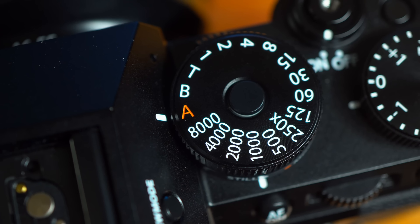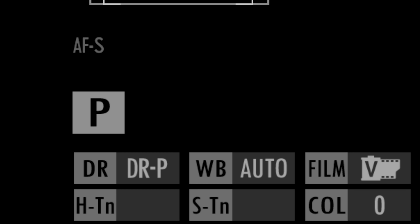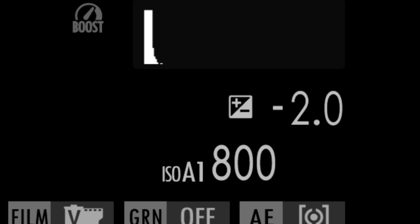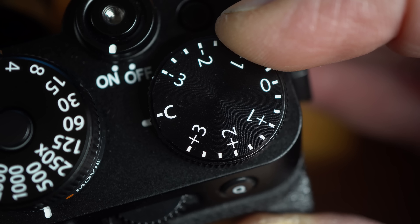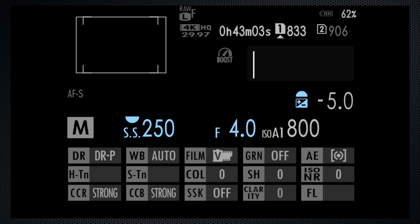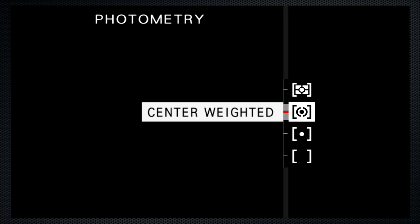Fujifilm's exposure control, in the absence of a PASM dial, is unique. When the aperture ring and shutter duration dial are at A, the camera controls both as confirmed by the P. The EV dial makes exposure compensation adjustments — three up, three down. Then when the dial's at C, the front dial adjusts up to five stops. Adjust the aperture and the camera switches to aperture priority. Adjust the shutter for full manual control. The EV display then becomes a meter. Meter setting, which is only available when face detect is off, is set by pressing the D-pad's top control or in the menu, where it's called photometry. There's no highlight option, which has started to become standard elsewhere.